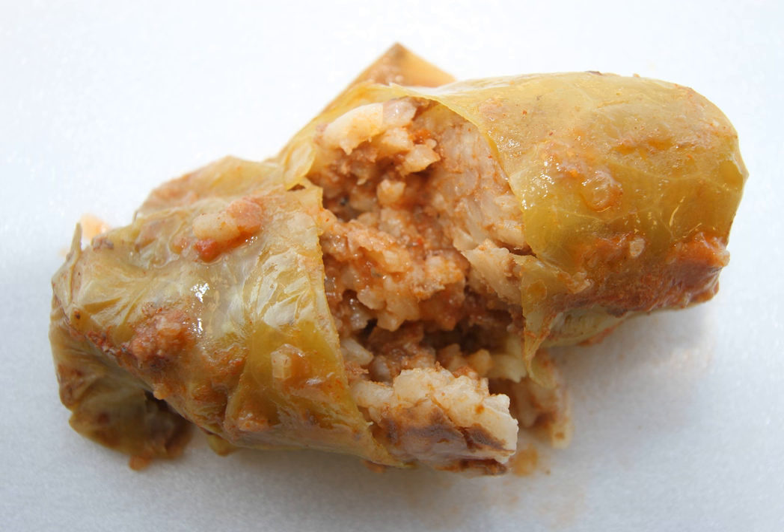Stuffed cabbage rolls are the epitome of Polish nourishment. Pork and beef mixed with rice or barley are nestled in a cabbage leaf and cooked in the oven or on the stove until tender. Poles call them gołąbki, which literally means little pigeons. For Czechs and Slovaks it's holubky, while Serbs and Croatians refer to them as sarma.